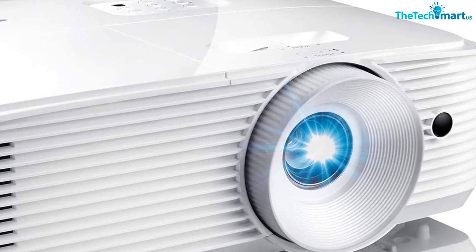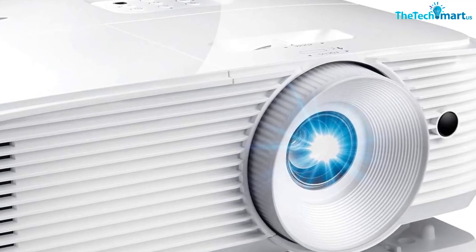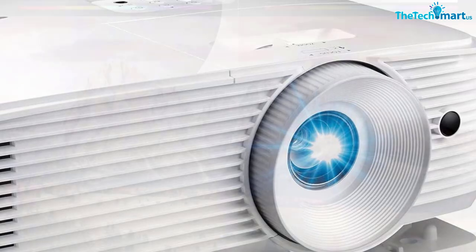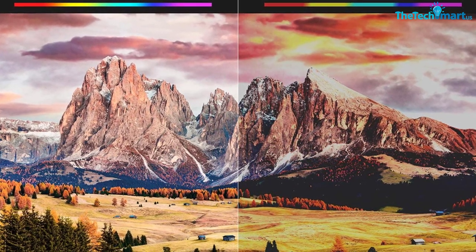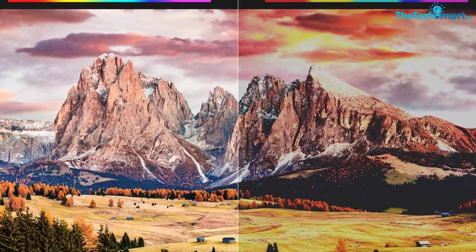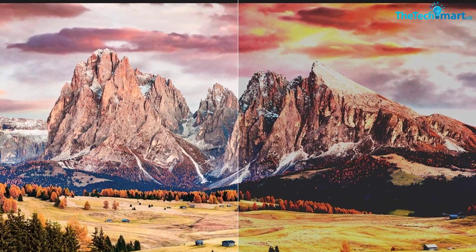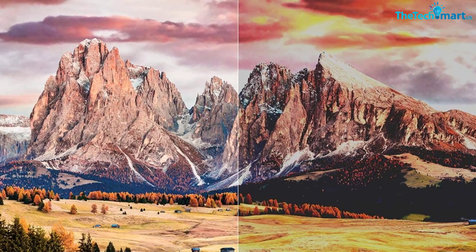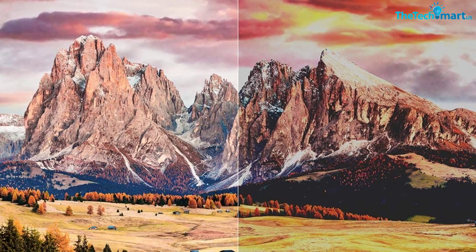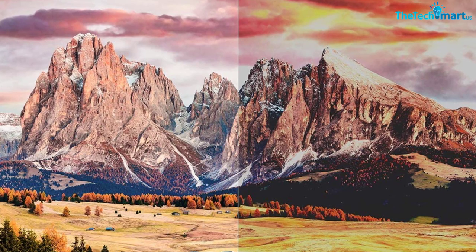Dynamic Black technology smooths lamp output to create strong contrast between bright and dark scenes, while its 15,000-hour lamp life provides up to four hours of viewing every day for over 10 years. With the ability to connect to media players and gaming consoles, you can enjoy big-screen movies or games in your own home with the Optima HD28 HDR home theater projector.